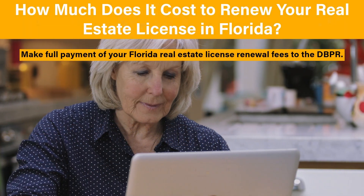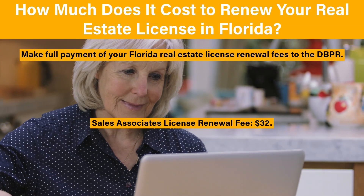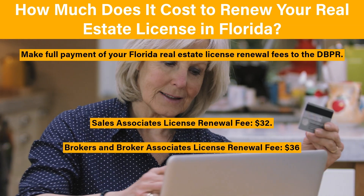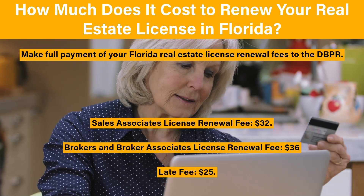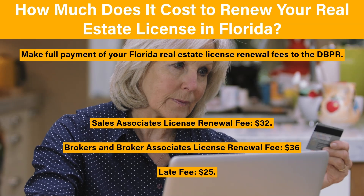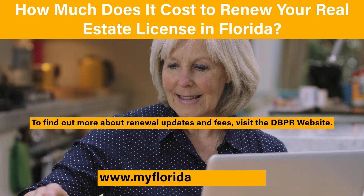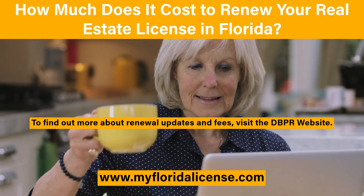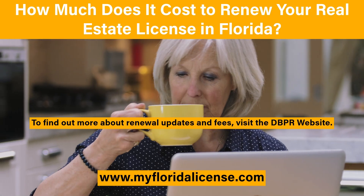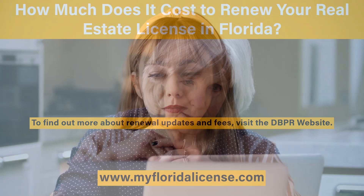How much does it cost to renew your real estate license in Florida? You need to make full payment of your real estate license renewal fees to the DBPR. The sales associate license renewal fee is $32. The renewal fee for brokers and broker associates is $36, and the late fee is $25. To find out more about renewal updates and fees, visit the DBPR website at www.myfloridalicense.com.